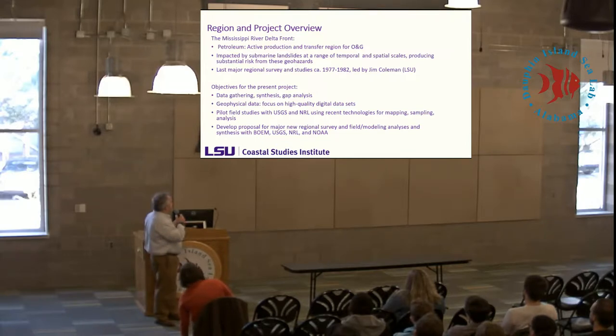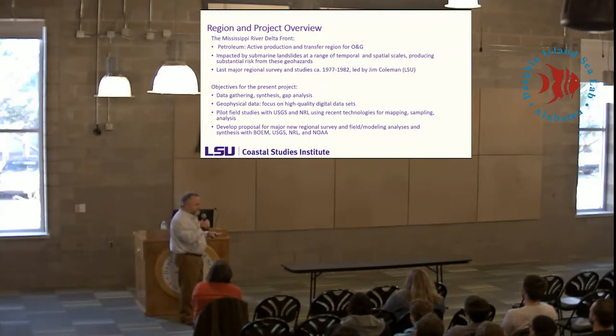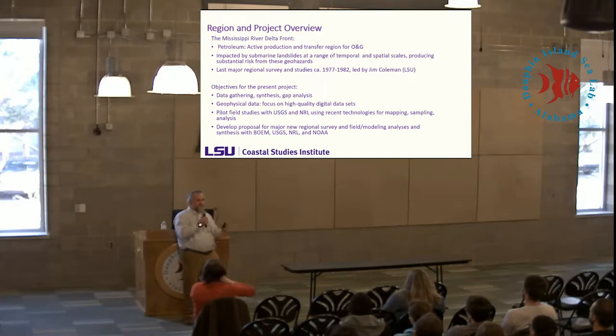The last regional survey occurred in the late 1970s, led by Jim Coleman, who's now a senior professor at LSU. The objectives given to us by BOEM about six years ago were to collect the vast numbers of small-scale studies conducted mostly by industry, to get an idea of the knowledge base and data gaps, focusing mostly on the collection of high-quality digital geophysical data sets. We then conducted some pilot studies with the USGS and NRL using newer technologies for mapping and measuring seabed characteristics.